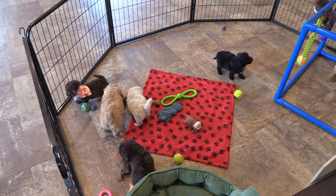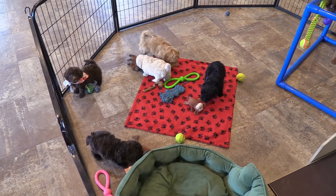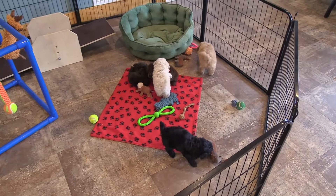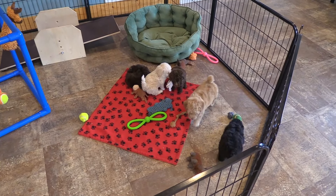We normally put colored collars on all the puppies to keep them separate, but since there was so much color variety in this litter, we just put one on one of the puppies. There's black, chocolate, light apricot, and cream in Nevaeh's litter.